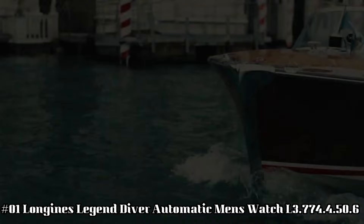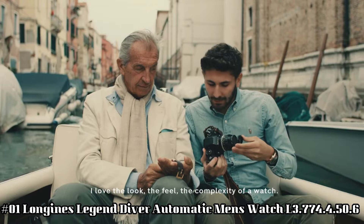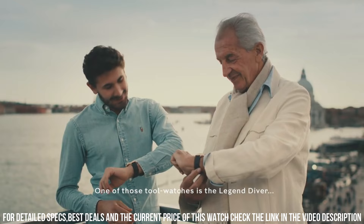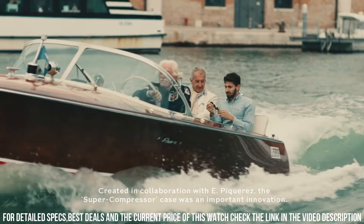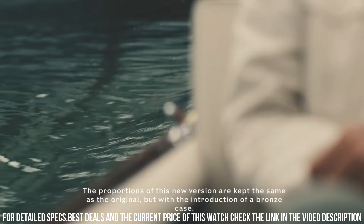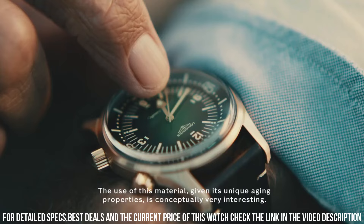Number 1: Longines Legend Diver Automatic Men's Watch L3.774.4.50.6. Black lacquered dial enhanced by luminous silver-tone arrow-shaped hands. Silver-tone stainless steel case with a silver-tone stainless steel mesh band. Automatic movement. 300m/1,000ft water resistance. Fixed bezel. Scratch-resistant sapphire crystal. Solid case back. Fold-over clasp. Screw-down crown. Case size: 42mm x 14mm. Band: 20mm. Display type: analog. Calendar date.